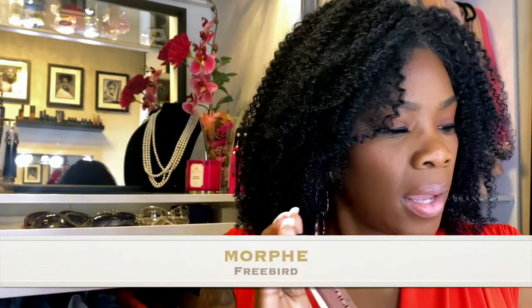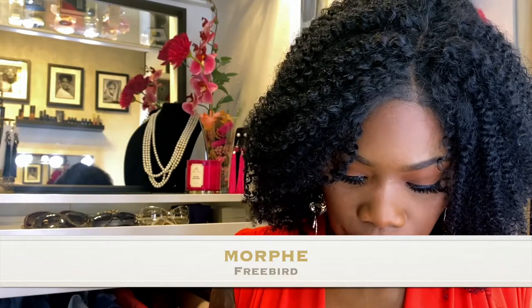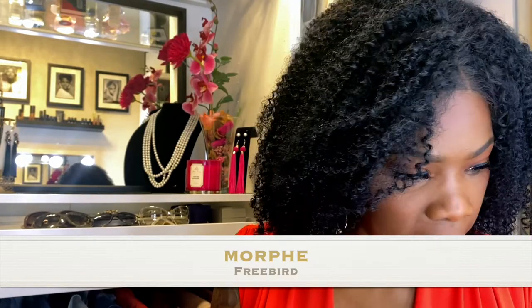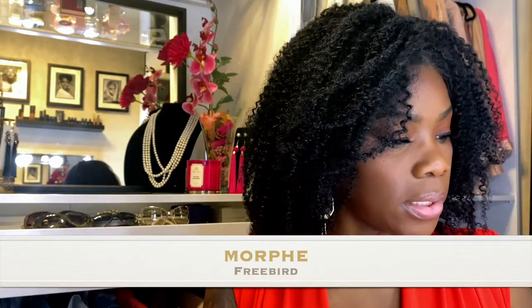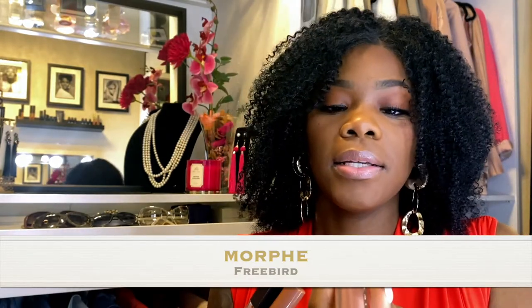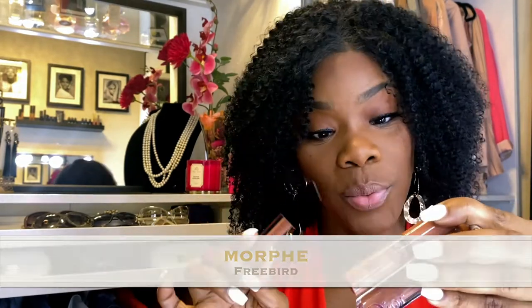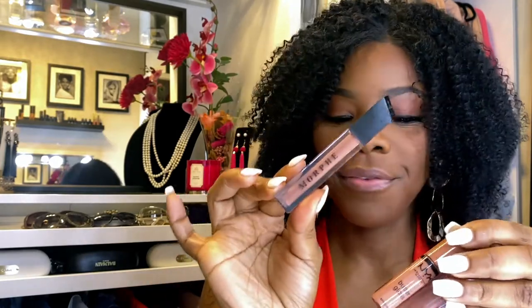The next affordable one I'm going to try is this one by Morphe — it's called Free Bird. Free Bird actually looks a lot like Madeline, which also looks like the Dior 721. So if you want the cheapest option you get the NYX, if you want to step up you get the Morphe, and then if you want to go higher you get the Dior 721.